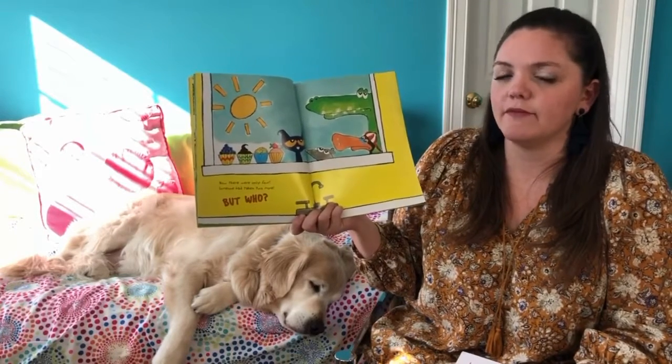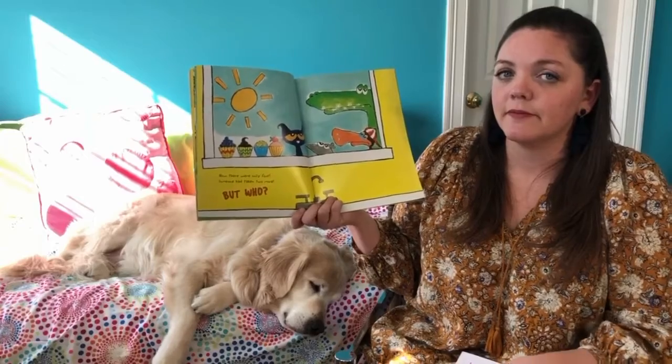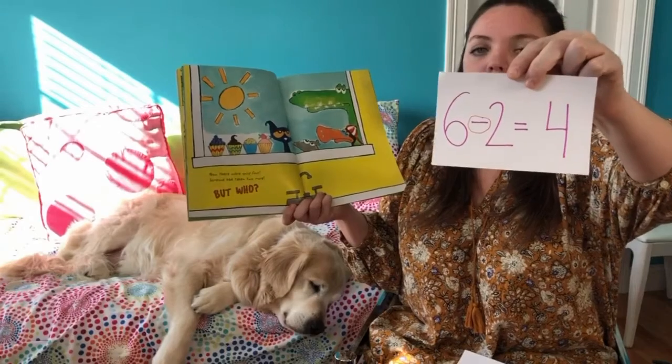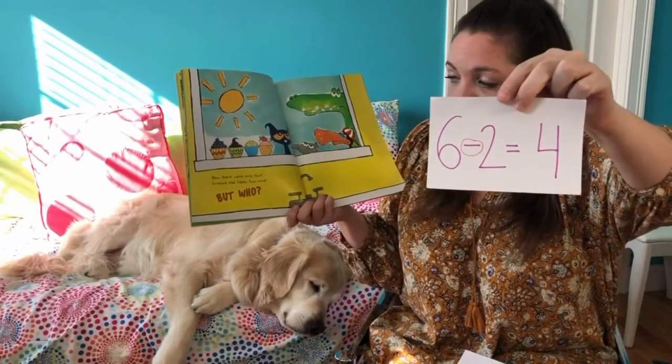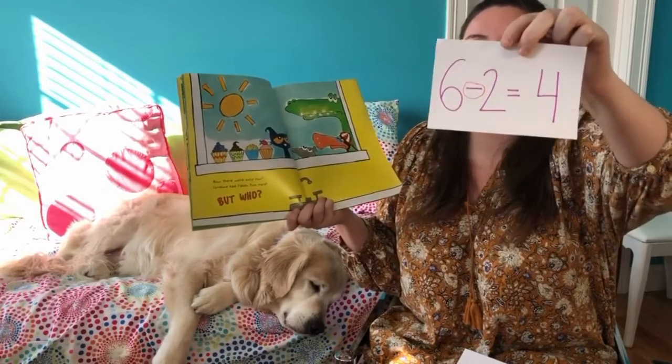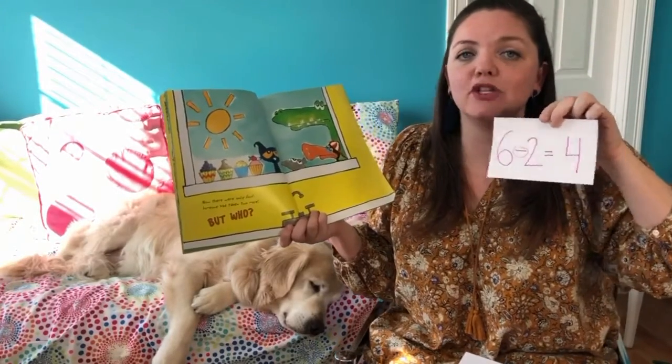If you need more time you can hit pause. My number sentence: six minus two equals four. They had six, two more were taken away, and now there are four left. If your number sentence matches mine, kiss your brain!